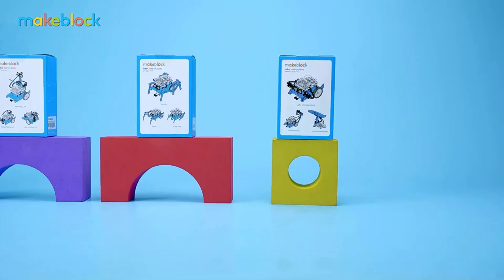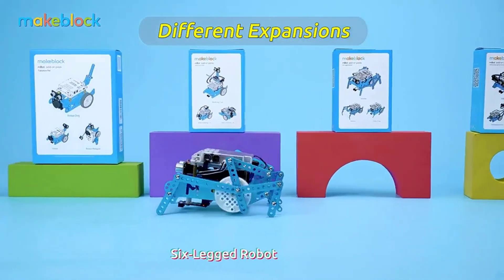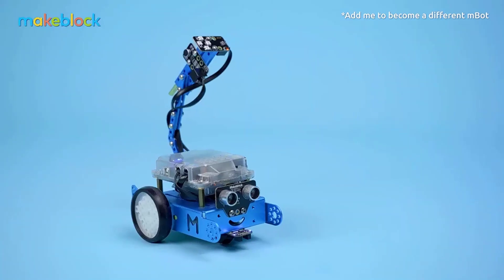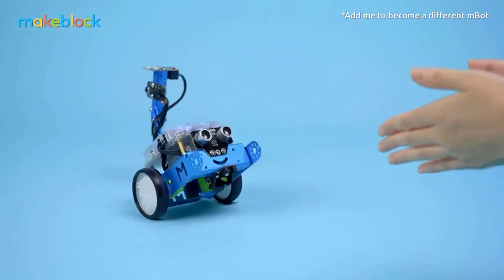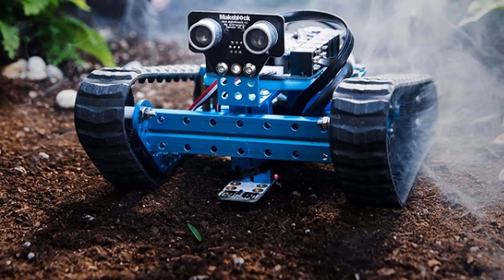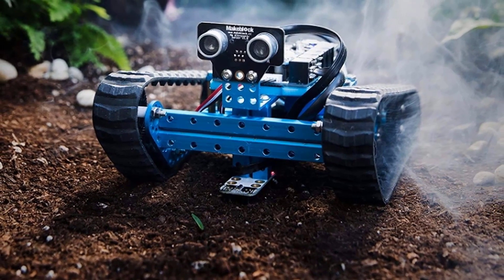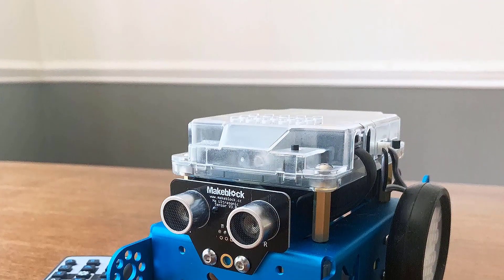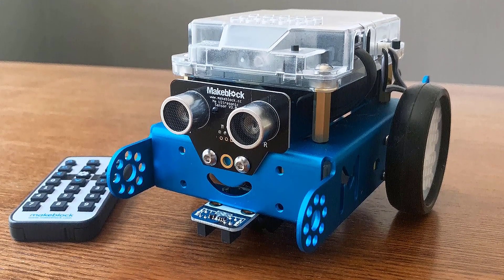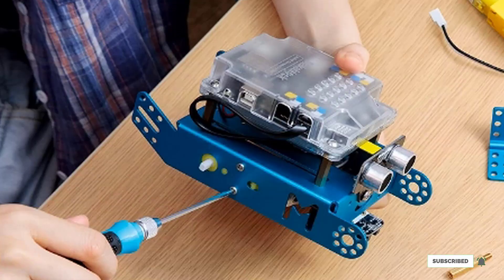Some of the more intricate aspects of the assembly will likely necessitate the assistance of an adult. We wish this set included a pair of needle-nose pliers. Although you can cover quite a lot of ground with just its stock configuration, it's a bit more challenging to customize your MBot without purchasing additional components. The MBot is a great choice if your kids are already doing LEGO robotics at school and want a change of pace, or you're seeking a broader base of understanding in mechatronics, provided you don't mind a slightly steeper learning curve.